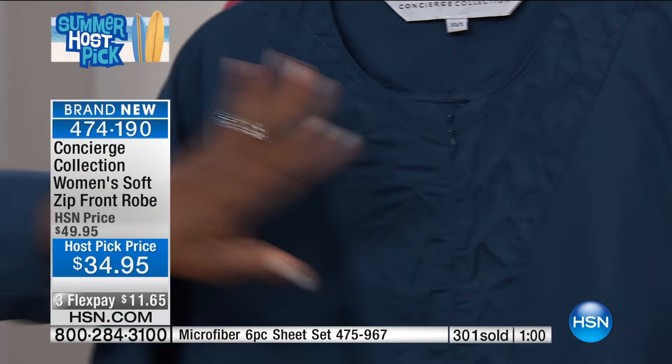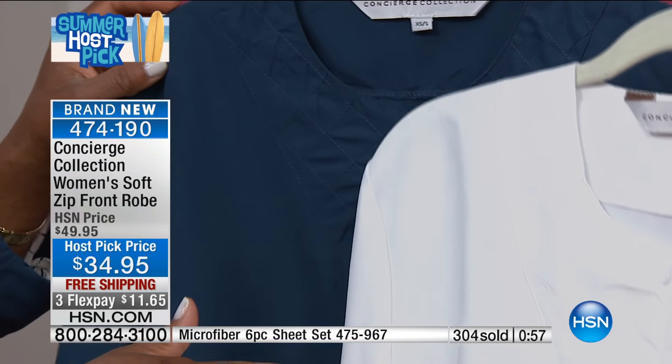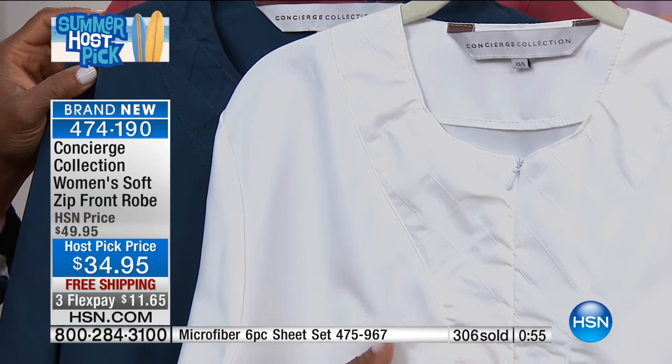I don't know if you can see the quilting on the navy as well as on a lighter color — here it is on the white. It's one of my favorite details. I love the quilting.